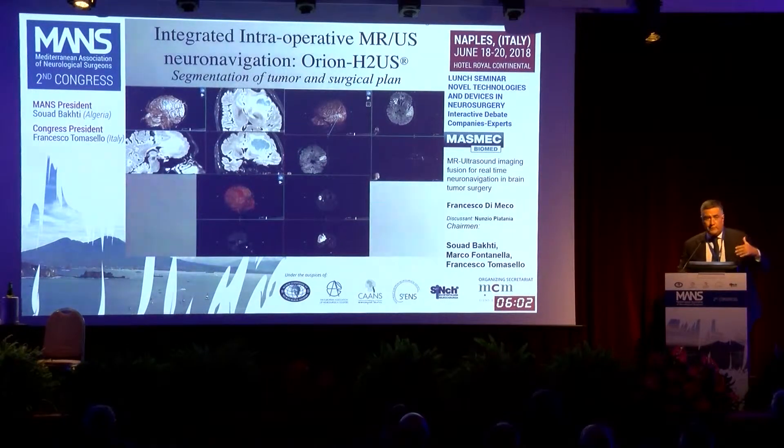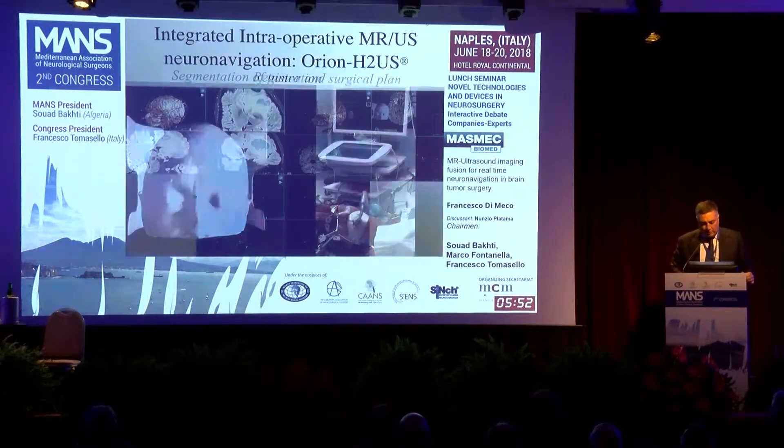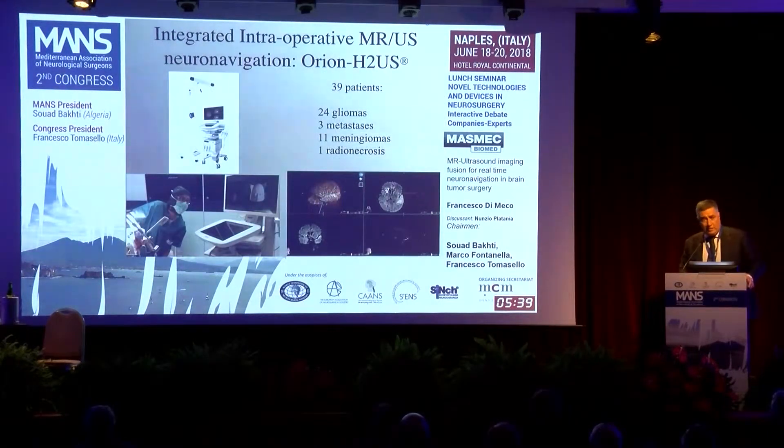You can even segment the tumor in a way that highlights the boundaries and shape of the tumor and its relationships with anatomical structures. We tested this in 39 patients — most of them were gliomas (24), 3 metastases, 11 meningiomas, and 1 case of radionecrosis.